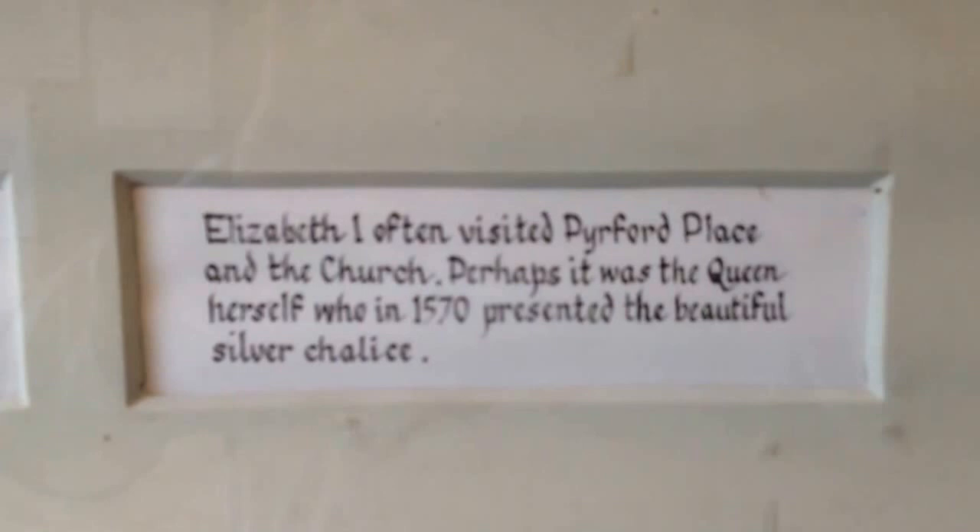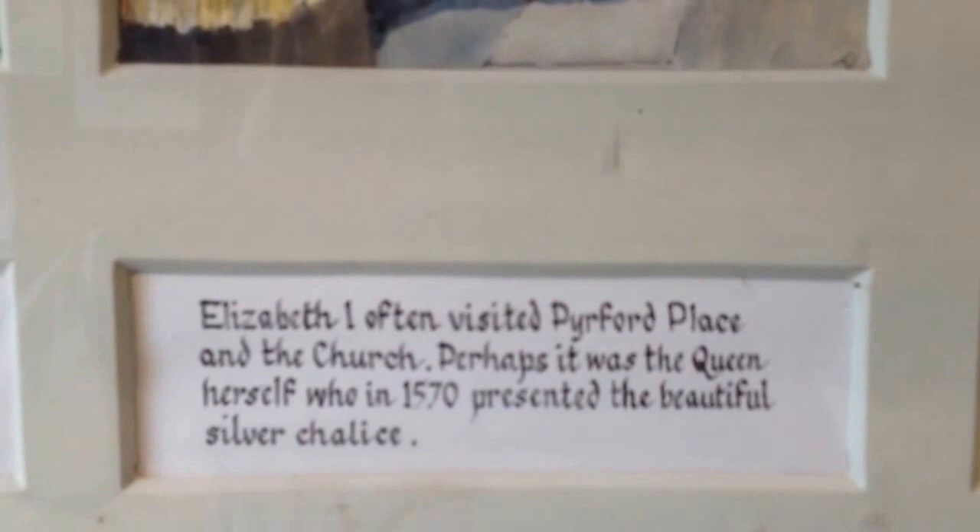Elizabeth the First often visited Palford Place, which is near here, and the church perhaps. It was the Queen herself who, in the 15th century, presented the beautiful silver chalice. There's some sort of chalice or something there.